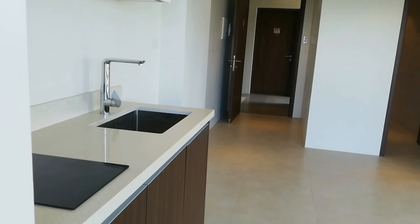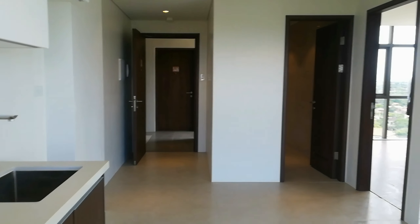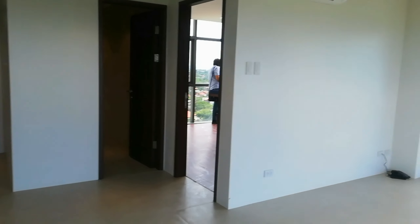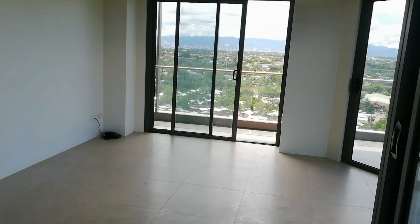The integrated kitchen comes with an induction stove, range hood, quartz countertop finish, and a laminate finish for your overhead drawers. I'm going to pan around here so you can see this nice vantage view from your kitchen straight into your balcony.